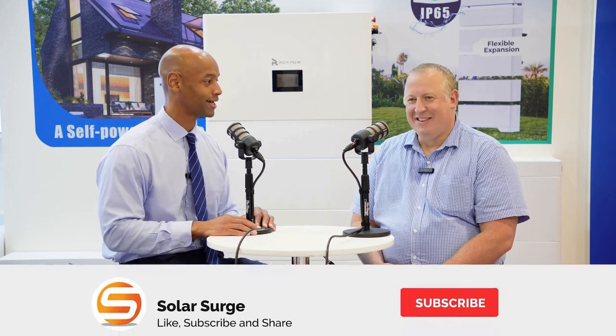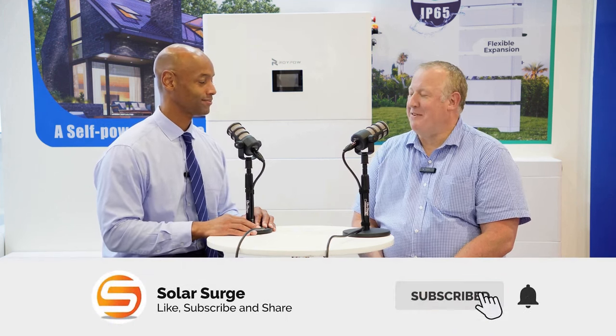Thanks for joining us on the podcast. I'm really excited to be here. This space has gotten extremely competitive in the last couple of years. In the last year or two, I've seen at least two dozen new energy storage startups or new brands entering the U.S. residential energy storage market. So can you tell us why is it so important — the approach that RoyPow has taken with the all-in-one DC-coupled energy storage solution?